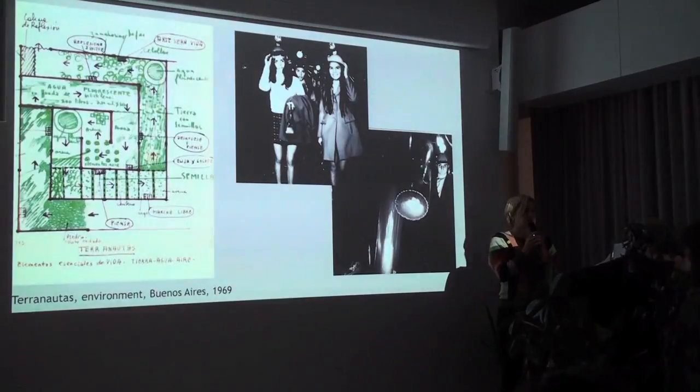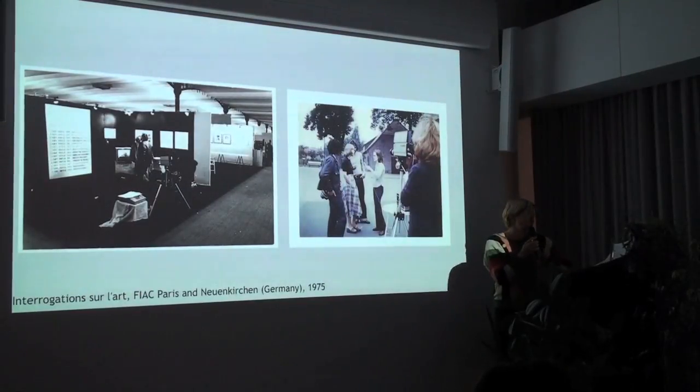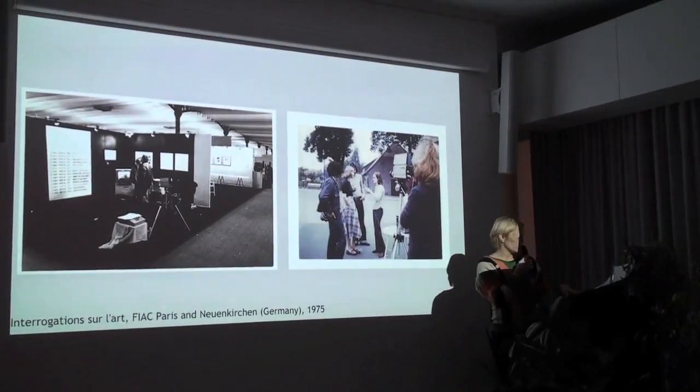She moves on to work at very large scale, going back to Latin America, doing big environments in Argentina — one of which you see here with photos, a map, a plan, a sketch — and also in Santiago de Chile. Going back to Paris, she carries this interactive approach into a more speech-based procedure by doing sociological art projects, asking people both in art contexts such as FIAC in 1975, but also on the street in Antwerp, Germany, and different locations around Europe, questions about art: Is art desire? Is art this? Is art that? We carried on this project in the exhibition by having a group of students develop questions from today and do a performance of this.